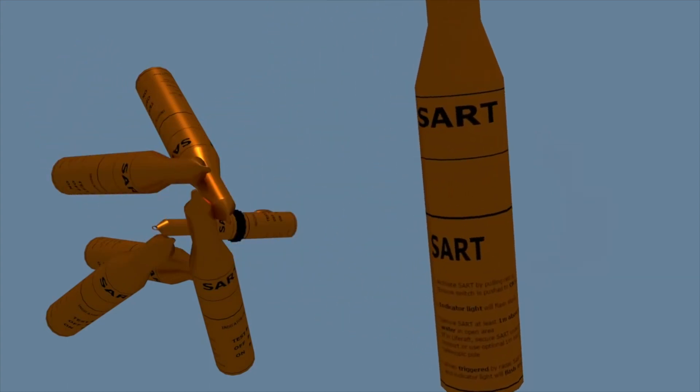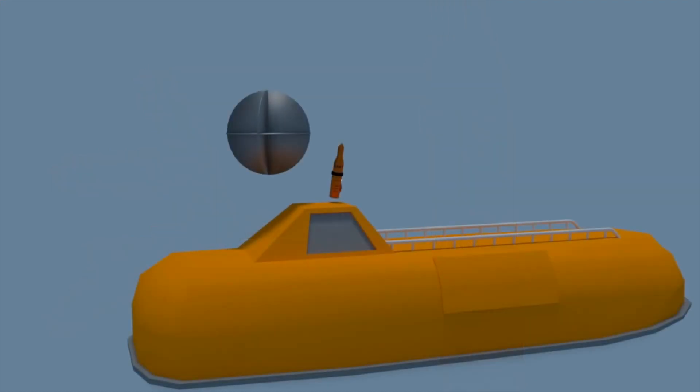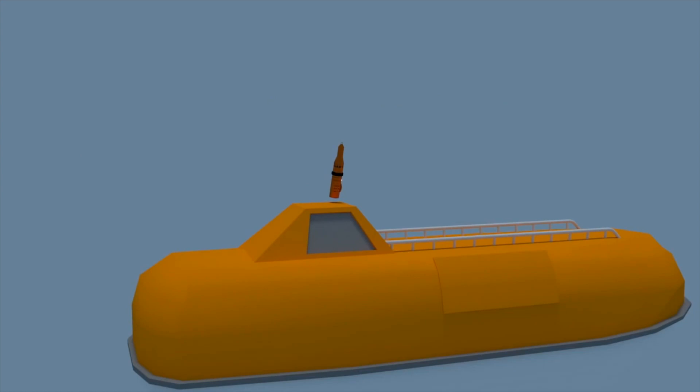If you have multiple SARTs, it's important to only activate one at a time. Using one ensures that the radar return maintains its distinctive nature and can't be confused with another echo. The other point to note is to never use a SART and a radar reflector close together, as there's always a chance that the radar reflector will block the SART's signal.